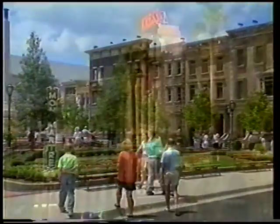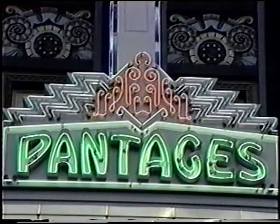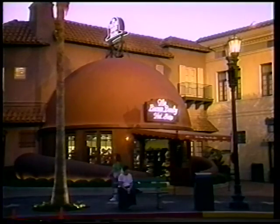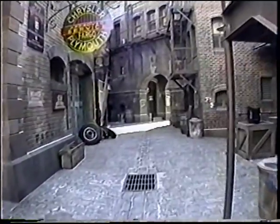The Hollywood Boulevard sets include such popular attractions as the Crest Building, Pantages Theater, Schwab's Pharmacy, the Beverly Wilshire Hotel, the Brown Derby Hat Shop, and 20 more. While the New York sets portray Pennsylvania Station, Macy's Department Store, the famous Sting Alley, and a host of others.